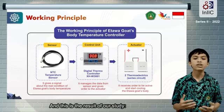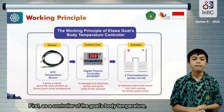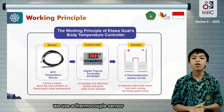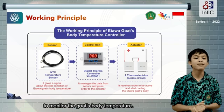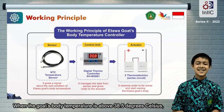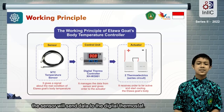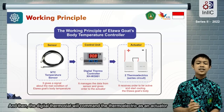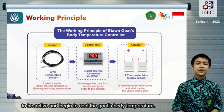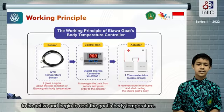And this is the result of our study. There are two working principles in this innovation. First, as a control of the goat's body temperature, we use a thermocouple sensor to monitor the goat's body temperature. When the goat's body temperature reaches 38.5 degrees Celsius, the sensor will send data to the digital thermostat, and then the digital thermostat will command the thermoelectric actuator to activate and begin to cool the goat's body temperature.